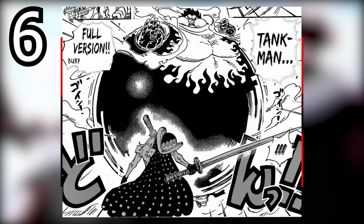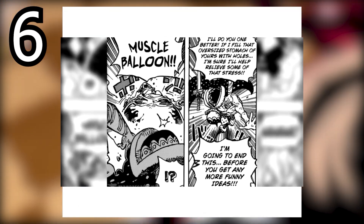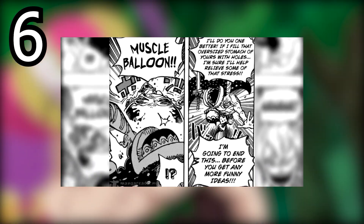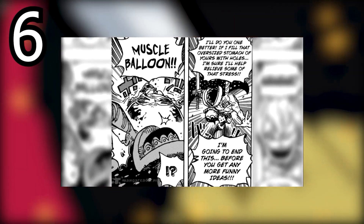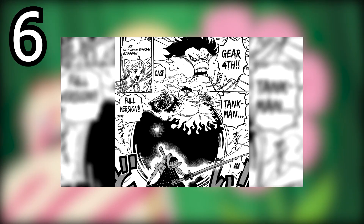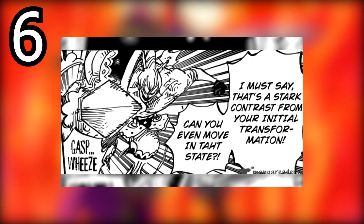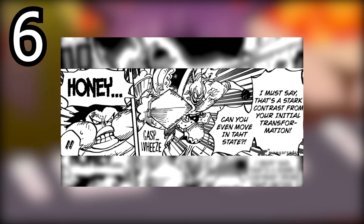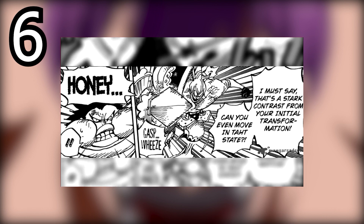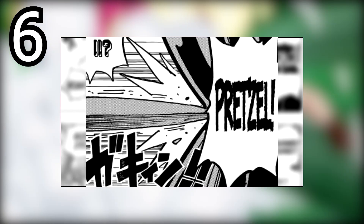At number seven we have Tank Man. Tank Man is a variation of Gear Four — there are three variations of Gear Four and they're all pretty good. All of Luffy's gears are well distinguished and involved in some very good fights. You may be wondering what makes Tank Man the bottom: Tank Man unfortunately has the disservice of only being in one major fight, and even in that one major fight it only had very few pages dedicated to it.